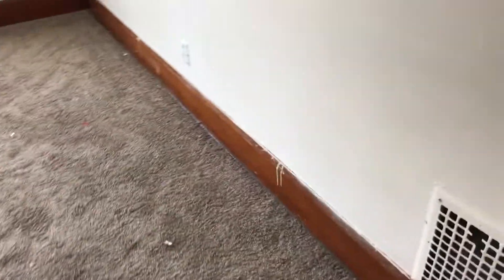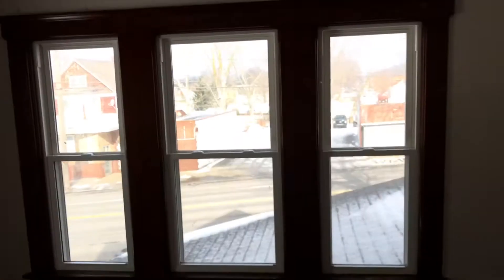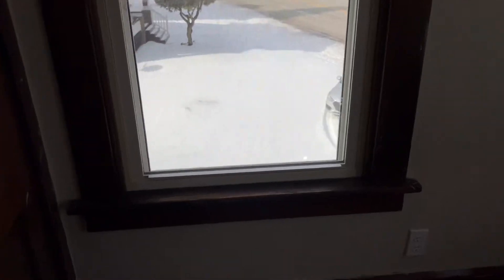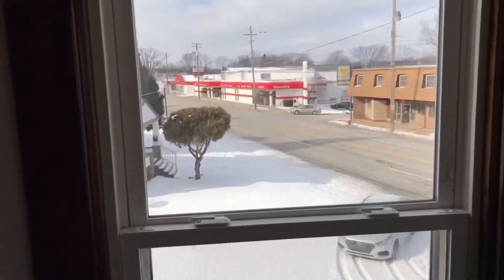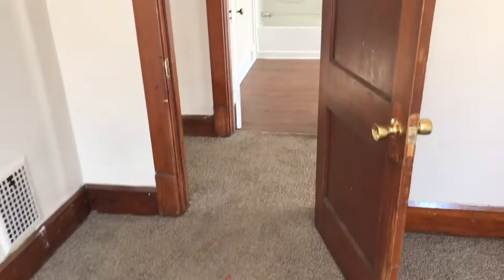In the front bedroom, the carpet needs to be swept up and cleaned. We need a complete paint job. The light bulbs are burned out. We need an outlet cover that needs to be changed. There is a hole in the screen that needs to be repaired. All the other windows are in good shape, and the doors are in good shape.